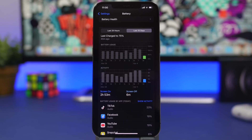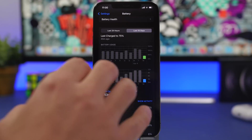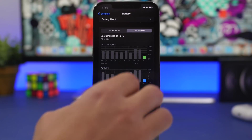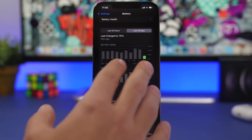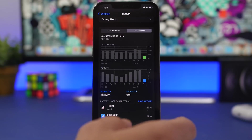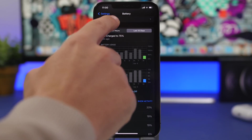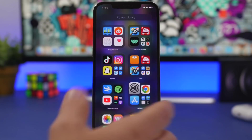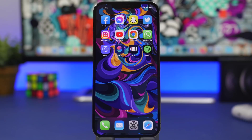Looking at today's battery life — the day I've been using the device on iOS 15.5 beta 1 — we have two hours 53 minutes of screen-on time, six minutes off-screen, at around 40% remaining battery life. That's actually not bad for a beta 1 on a battery at 92% health — quite good. But we have to remember this is just beta 1 of iOS 15.5.